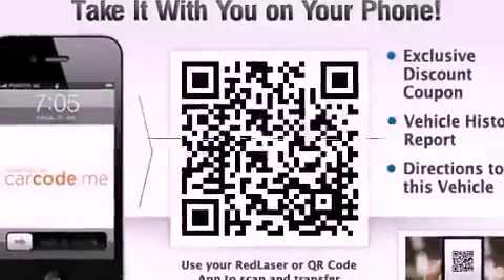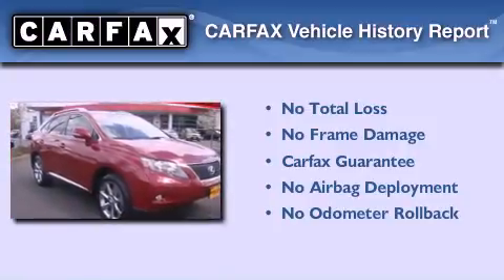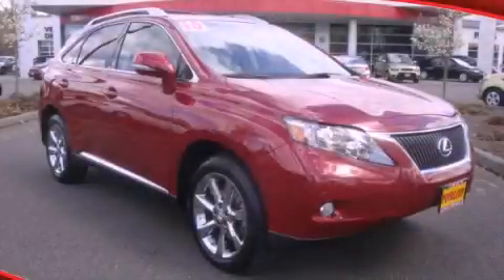This vehicle has fewer than 21,000 miles on the odometer. Not to mention that this Lexus qualifies for the Carfax buy-back guarantee. We invite you to contact us today to learn more about this vehicle.